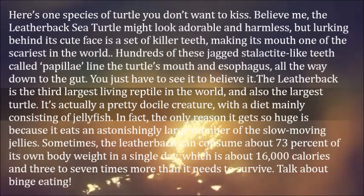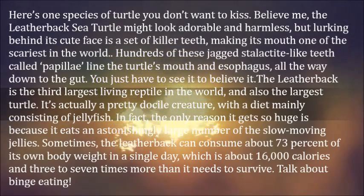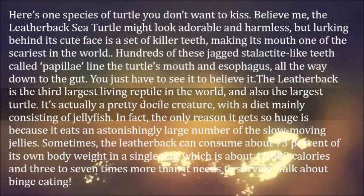Hundreds of these jagged stalactite-like teeth called papillae line the turtle's mouth and oesophagus, all the way down to the gut. You just have to see it to believe it.